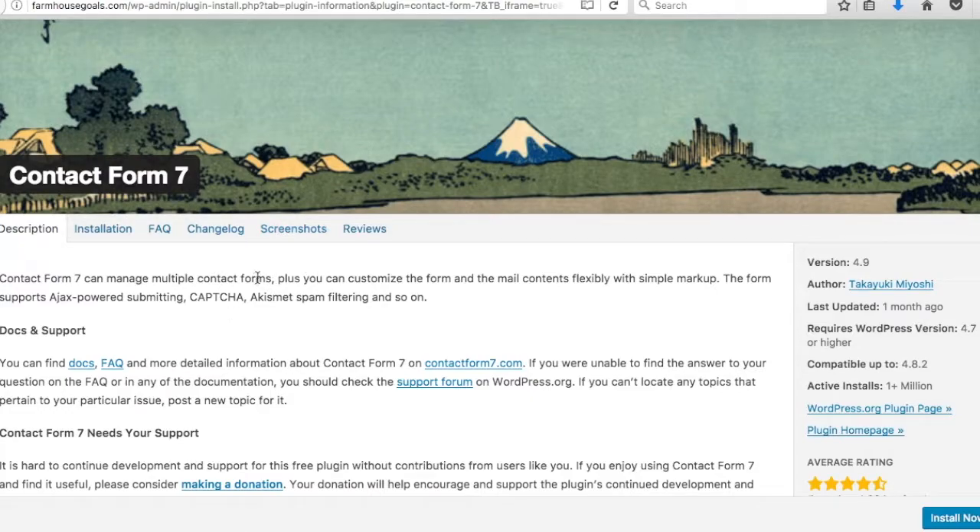Number six is Contact Form 7 — pretty self-explanatory. It lets you create a quick contact form with CAPTCHA to prevent abuse. You don't need to know any code — just create the form through the plugin, paste a small code snippet on your page, and it displays the form. Emails go directly to you and all contacts are tracked on the WordPress back end.